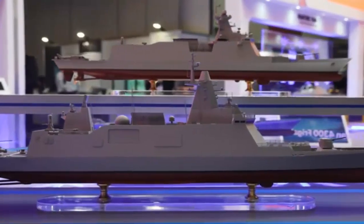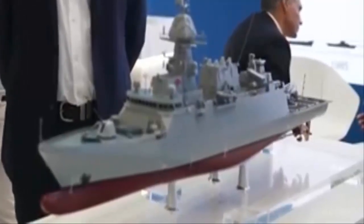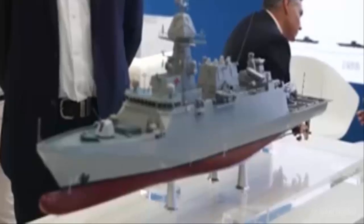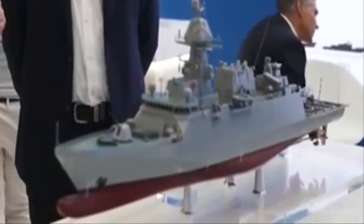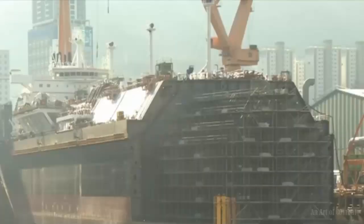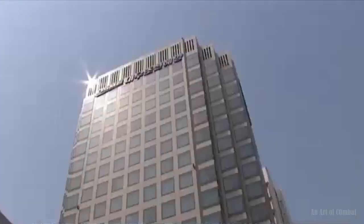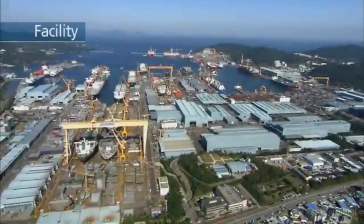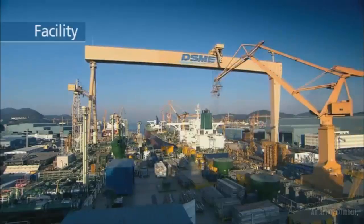Hanwha Ocean shows FFX Batch 2, Thai frigate, and Ocean 4300 concept at IODS 2024. Korean builder Hanwha Ocean, at the Indian Ocean Defense and Security Conference in Perth, presented a range of frigates including FFX Batch 2. The approach underscored Hanwha's shipbuilding know-how, international experience, and flexibility of their baseline design proposed for the Australian C-3000 requirement.